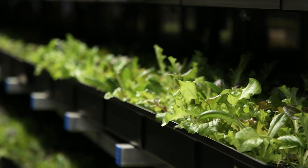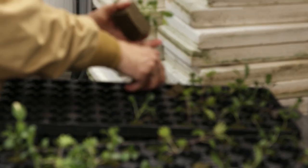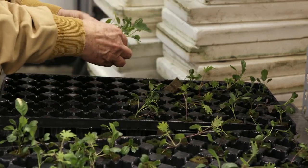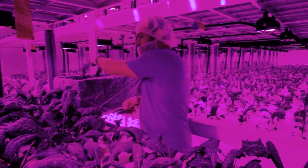In our farms we grow leafy greens, a variety of herbs like basil, thyme, and mint. We also grow microgreens, which are little baby plants that are packed with nutrients and flavor. We also have the first in the world fully enclosed vine crop room, where we grow tomatoes and cucumbers.